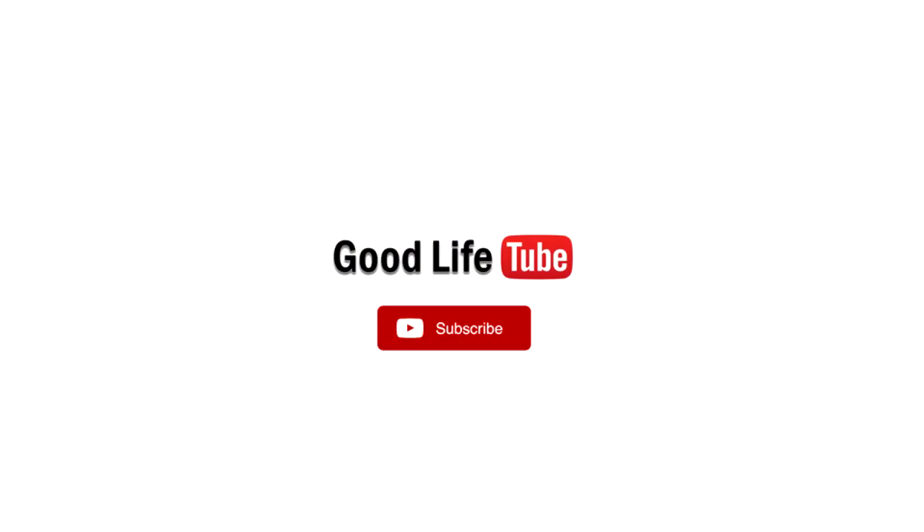If you liked the video, please subscribe. Thank you and stay well.